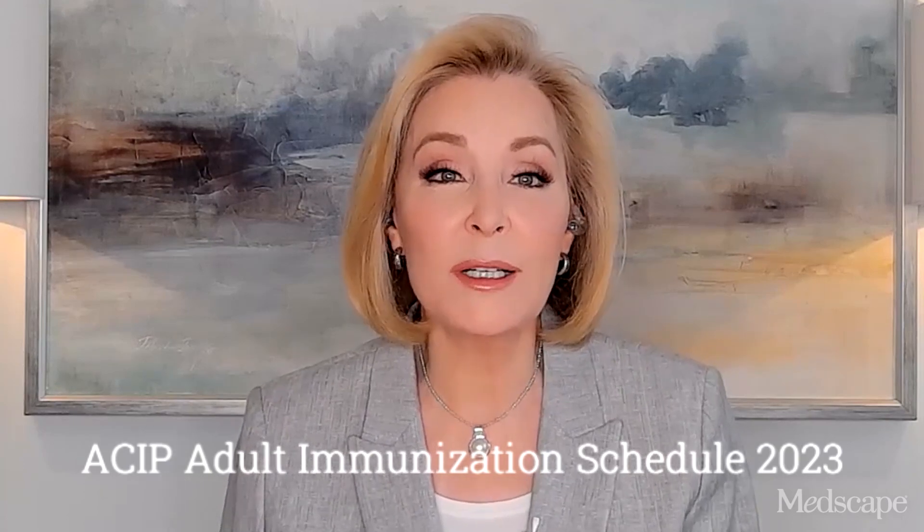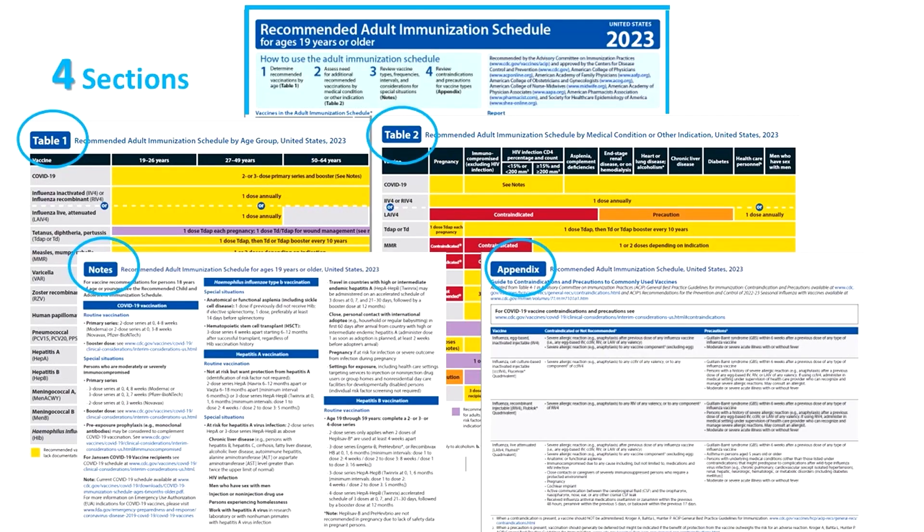The schedule's organization remains the same. It still has four sections: Table 1, vaccinations by age; Table 2, vaccinations by medical conditions and other indications; the notes section, alphabetically ordered with vaccine-specific details; and also an appendix list of vaccine-specific contraindications and precautions.